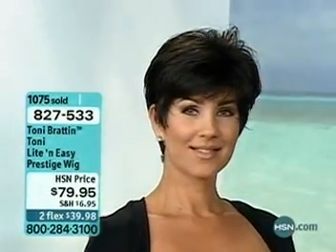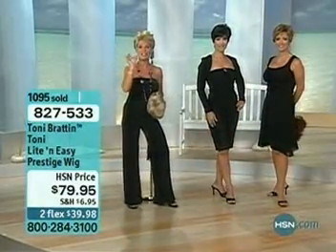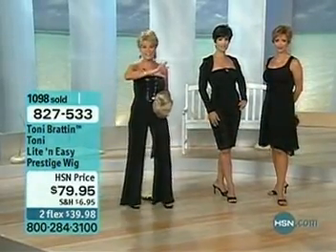Did you see how easy that was? Throw it on, fab and finger style it — no comb, no brush, no mirror. Just throw it on. Let's take a look at Donna next. Donna is wearing this in the red blonde shade. Ladies, red blonde!